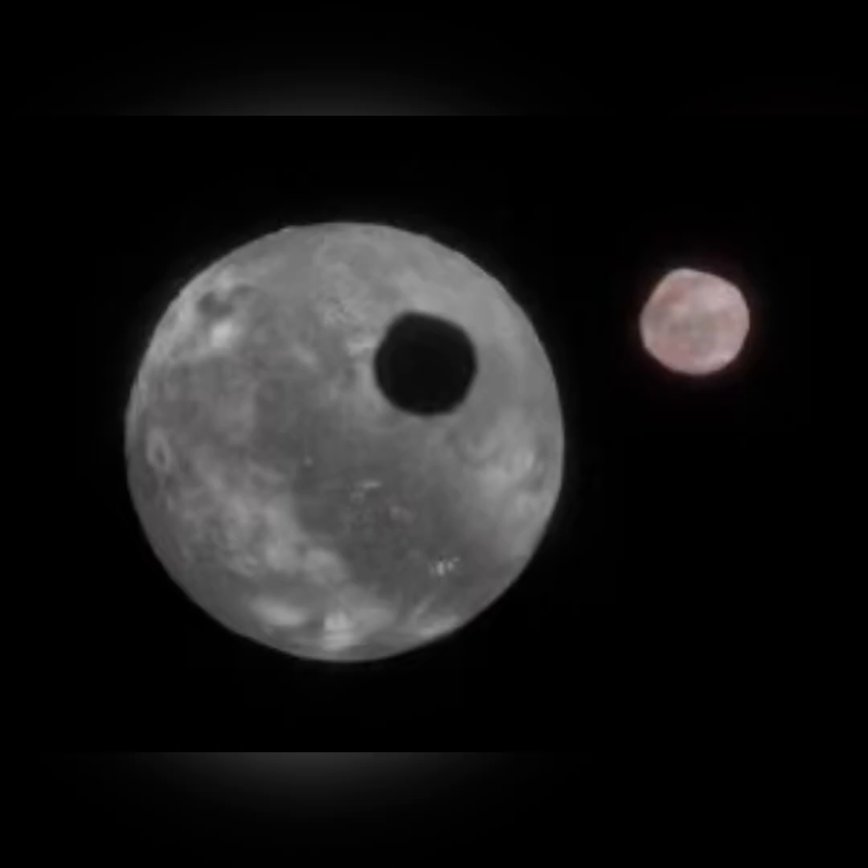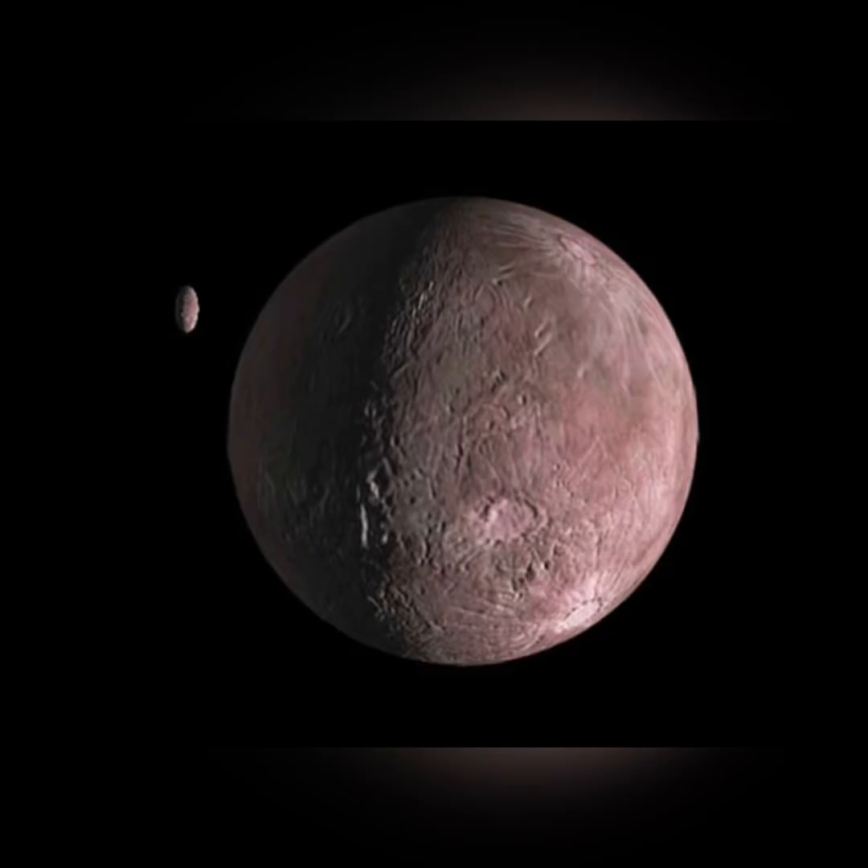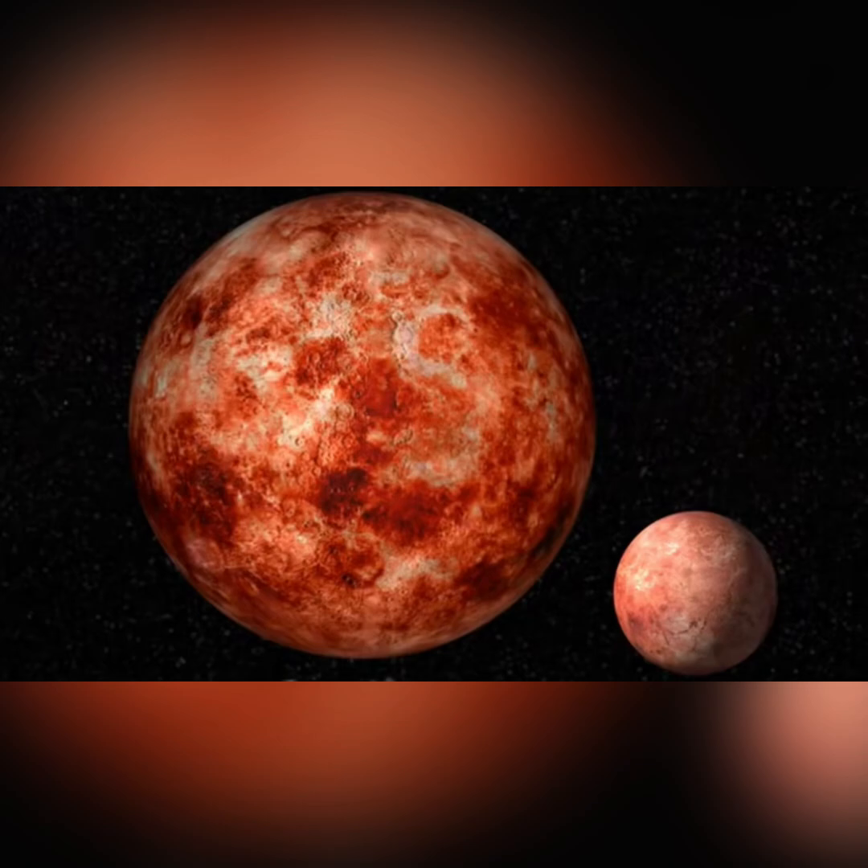Now for some dwarf planet candidates. First is Orcus. Vanth is red unlike Orcus, so it's probably a captured Kuiper Belt object. Next is Quaoar. Weywot has an eccentric orbit around Quaoar. Next is Gonggong. It has a small moon, Xiangliu, which is one of the most recently discovered.